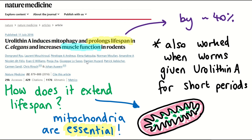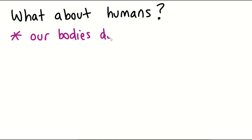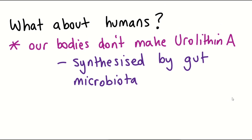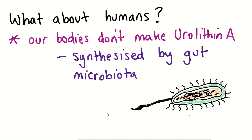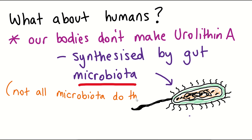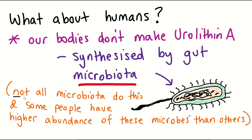But this is all data from worms and mice — what about in humans? Do we even need to take additional Urolithin A? Our body technically doesn't make Urolithin A itself; it gets synthesized by the bacteria in our guts when we consume foods containing ETs. However, not all bacteria that reside within our guts possess this activity, and there is also variation within the human population, with some people possessing a higher abundance of enzymes that can make Urolithin A than others.